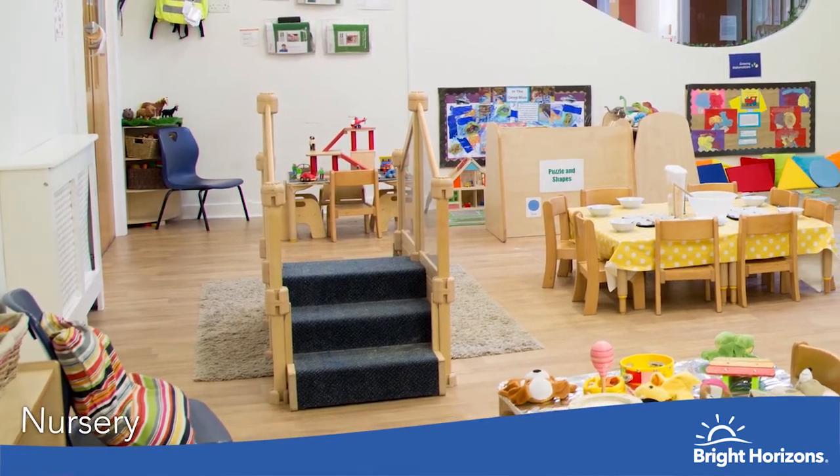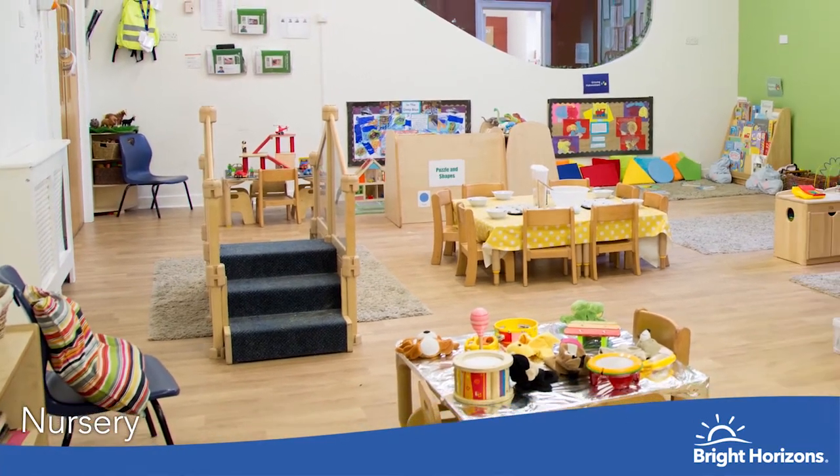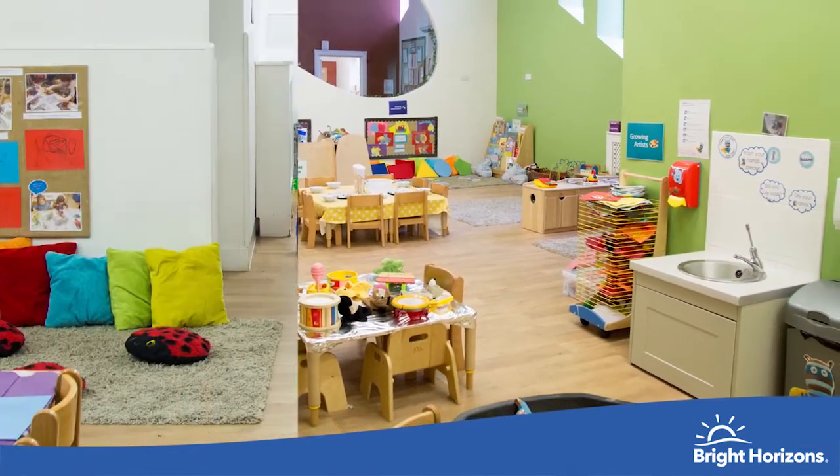This is our toddler room. The children are aged one to two years old. This room offers lots of fun, engaging and interactive activities and has a range of age-appropriate resources to ensure children can explore and learn with different resources to meet their learning potentials.